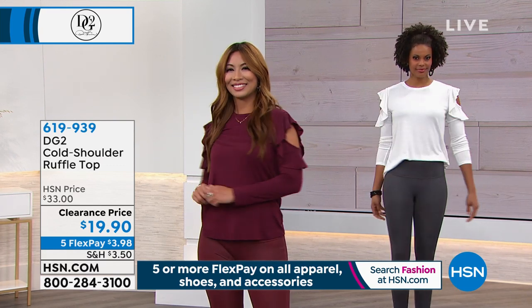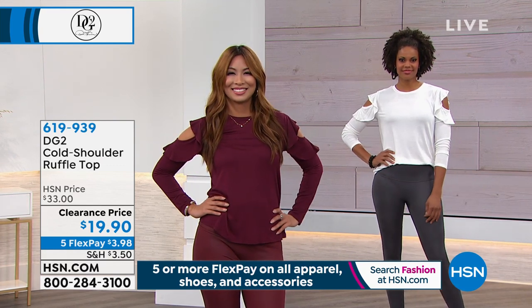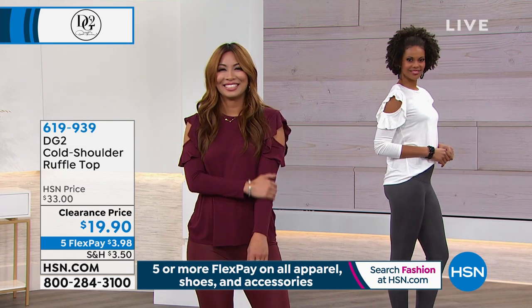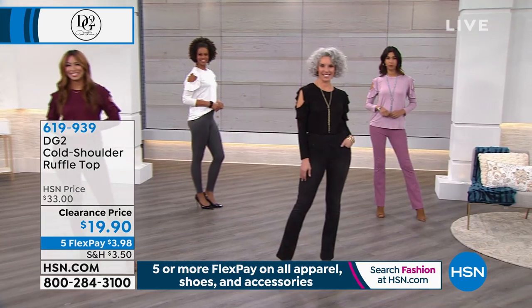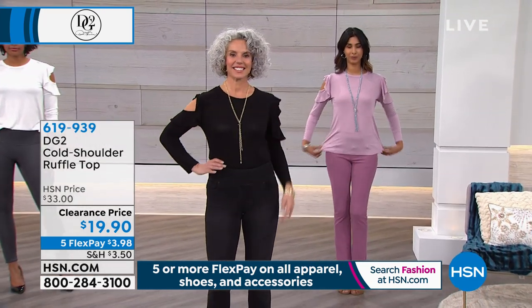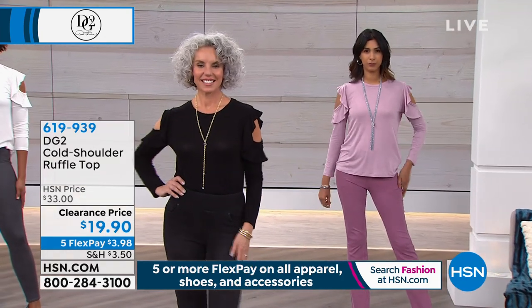We're going to continue on with an amazing deal on a top. This top is all-season — how cute is that? And it's $3.98 to get home. That beautiful wine color you're looking at is very limited. We've got a pretty rose, and of course we have black.